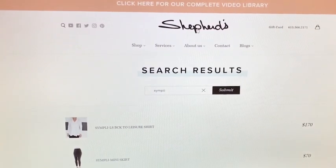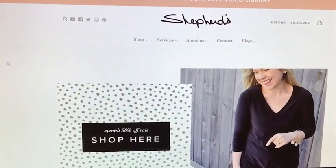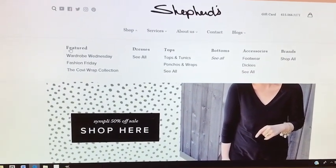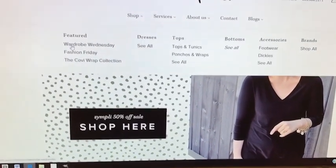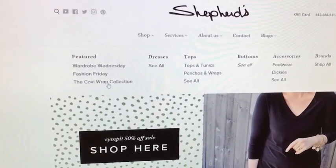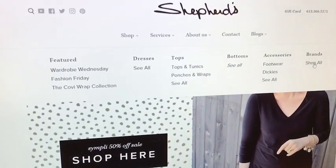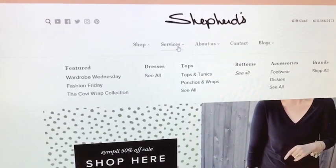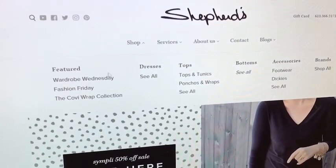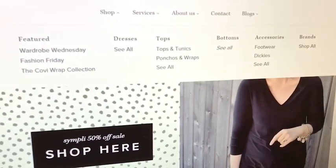Now we're ready to actually buy something. We've learned how to navigate around, so let's actually shop. Our site is designed with a menu on the top that makes it as easy as possible to shop our features — Wardrobe Wednesday, Fashion Friday — and we've also put in an additional collection, the Colby Wrap. We have dresses, tops, bottoms, accessories, and you can also shop by brand. On the top bar you can find out more about our services and our company, and our contact number is right there.